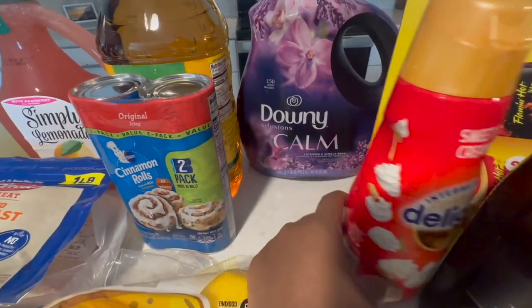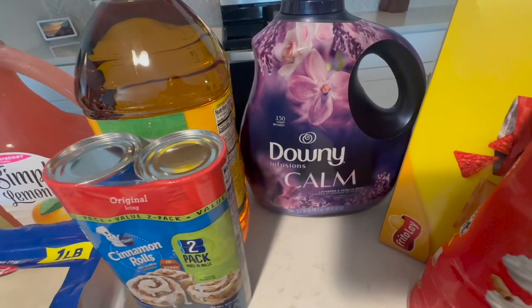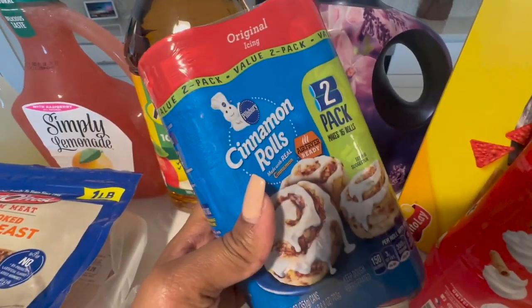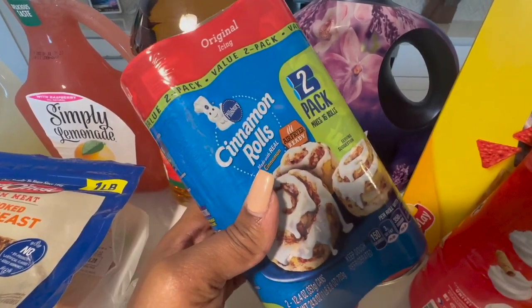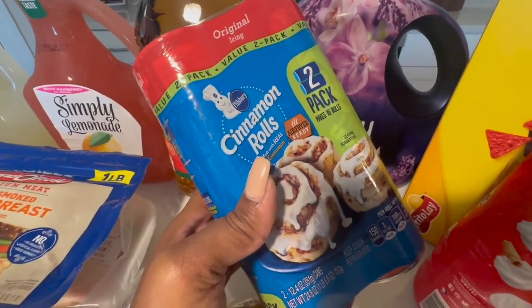I got some more sweet and creamy coffee creamer because I've been running through it like crazy. We got some Downy fabric softener in cinnamon rose. These cinnamon buns are like one of my go-to meals in the summertime when Jace is out of school — I either make them for breakfast or lunch.